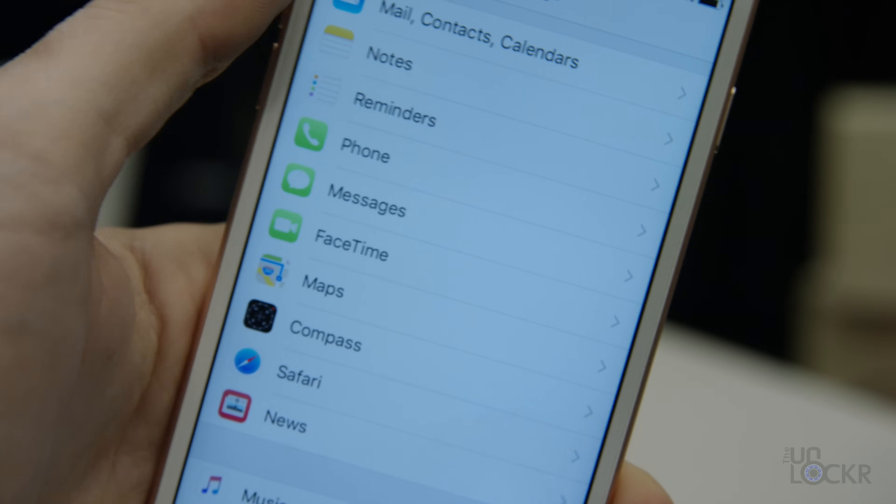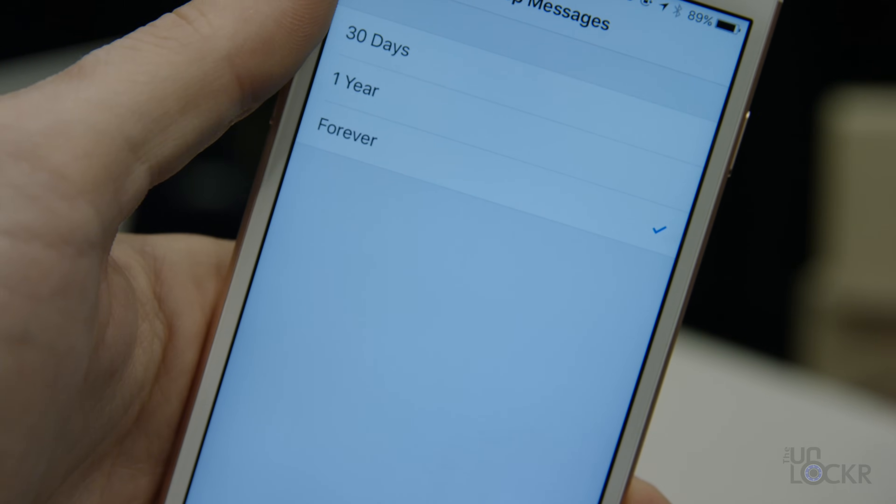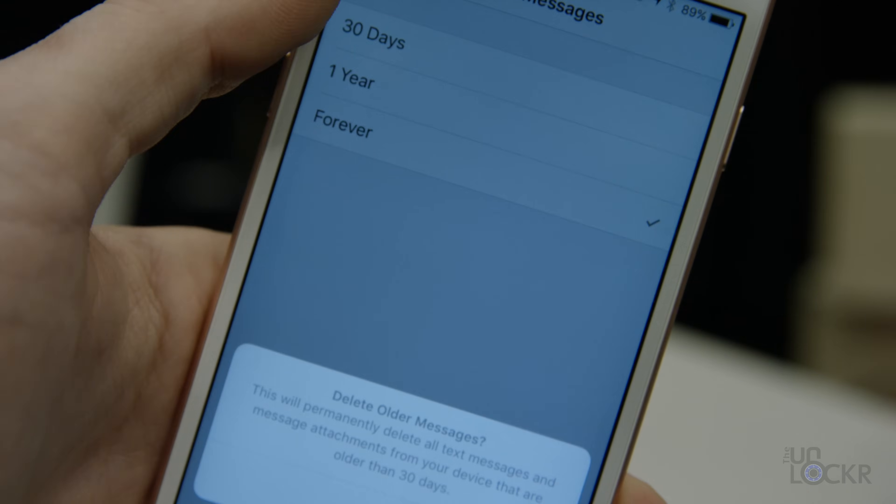The next app you probably wouldn't think of as one that would be taking up a lot of storage — but because iOS saves all of your photos and all of your conversations in the messaging app, Messages can actually be a huge storage hog. By default, iOS saves all of your messages indefinitely — it literally says the word "forever" in there. Since you probably don't need it forever, we're going to change that to the lowest it can be, which is 30 days. To do that, head to Settings, Messages, and then under Message History, tap Keep Messages and change it from forever to 30 days.